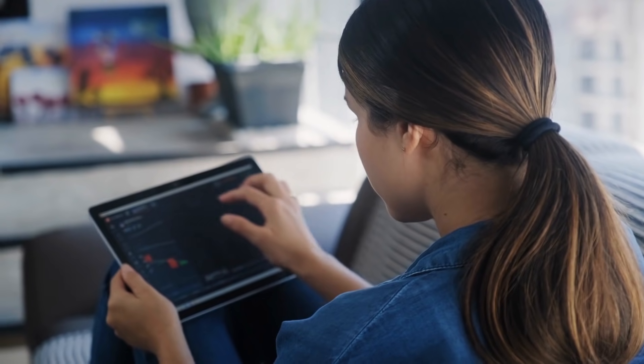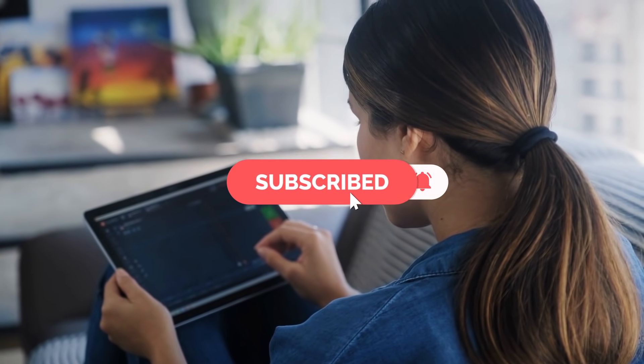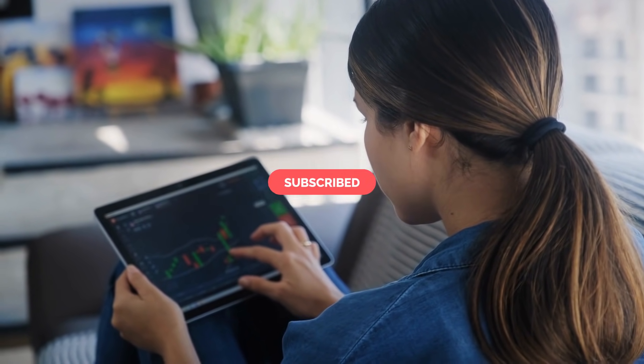As always, welcome back to Money Side, your favorite crypto news channel. If you're new here, welcome to the XRP family. Hit that subscribe button and turn on your notifications so you don't miss out on our daily crypto news updates.